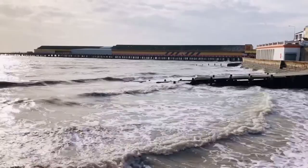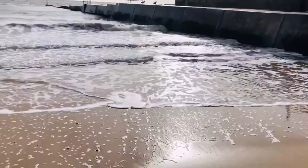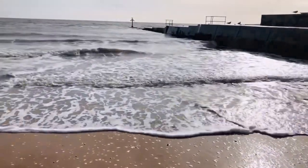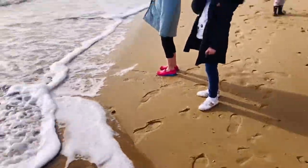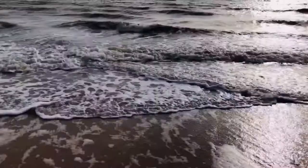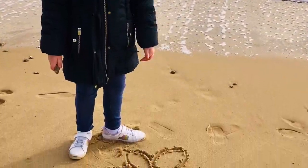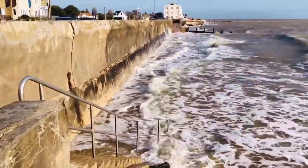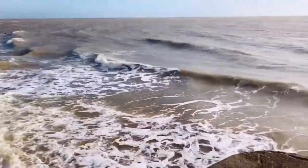The tide was in for a lot of our visit but we found a small stretch of sand. I'll definitely come to Walton-on-the-Naze again — it's so beautiful.